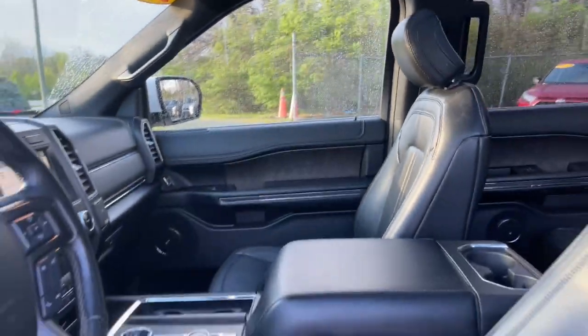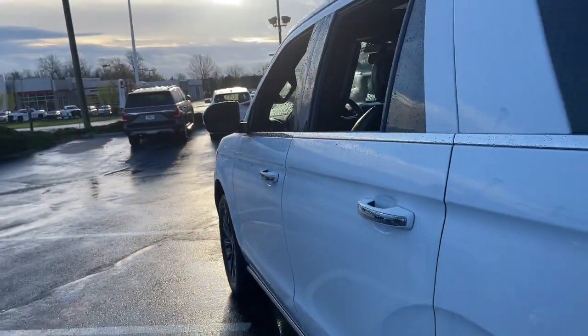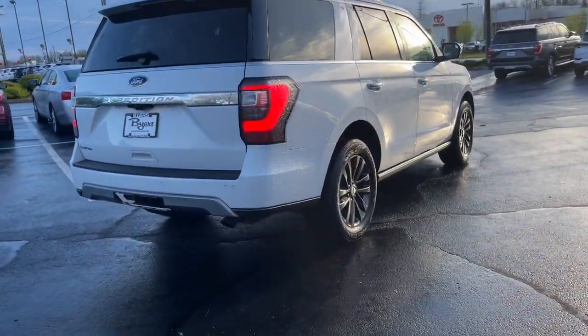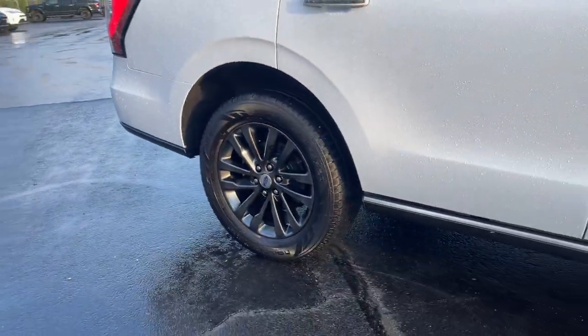These are just some of the great options this vehicle comes with: heated steering wheel, keyless entry, hands-free lift gate, V6 cylinder engine, power lift gate, remote engine start, wood grain interior trim, keyless start, heated rear seat, and cooled front seat.